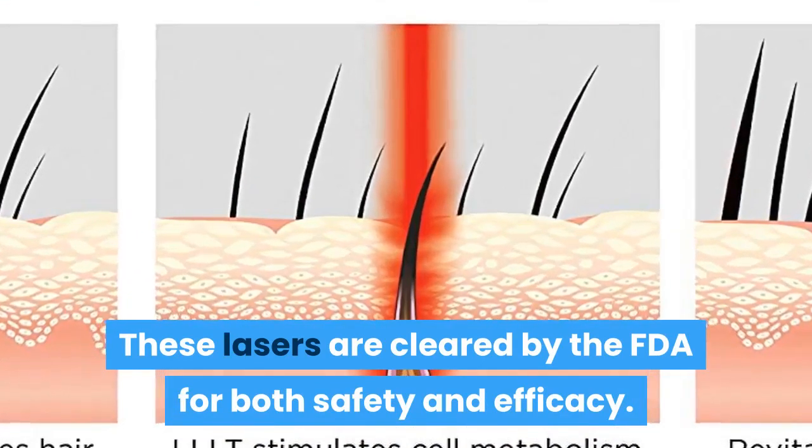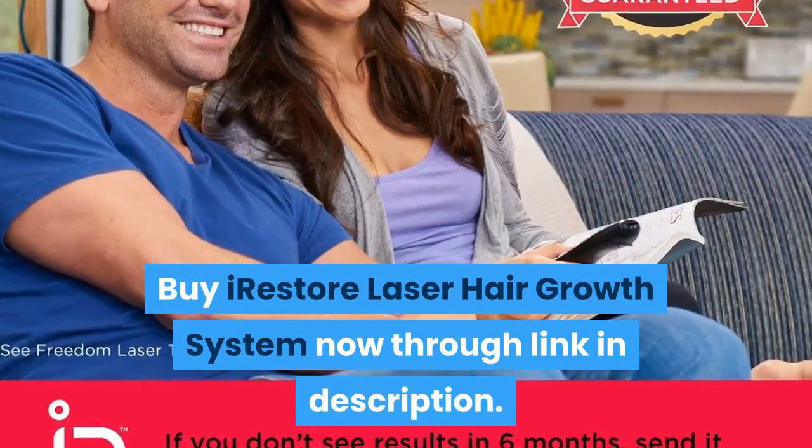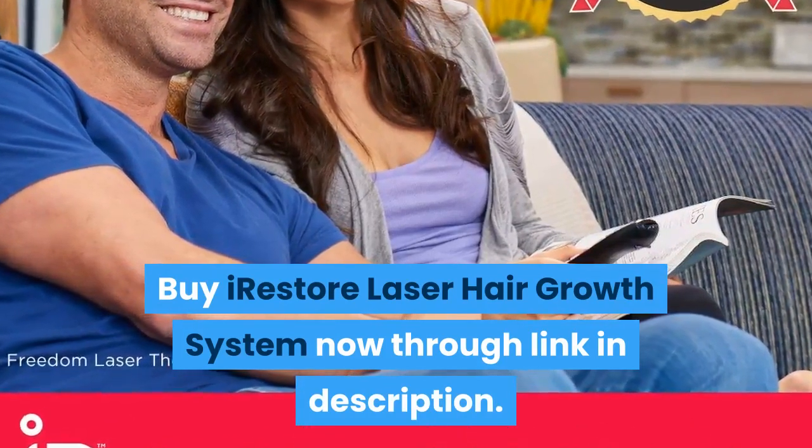And efficacy. Thanks for watching — buy the iRestore laser hair growth system now through the link in the description.